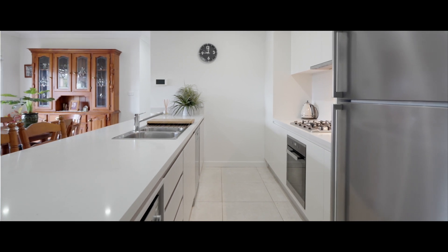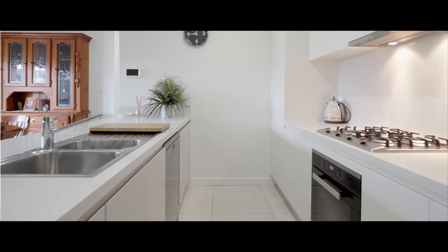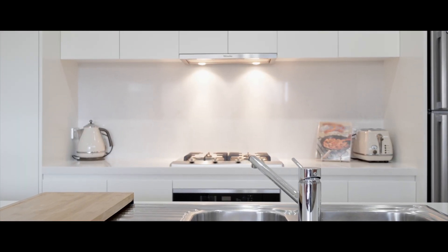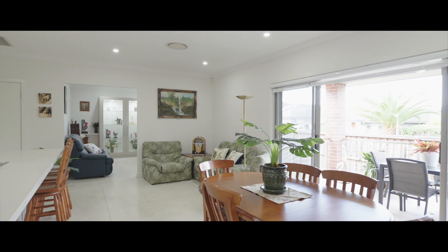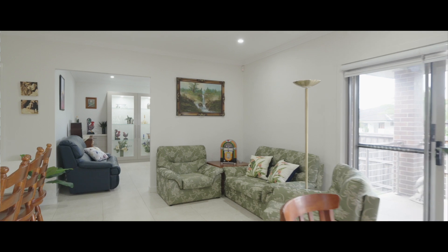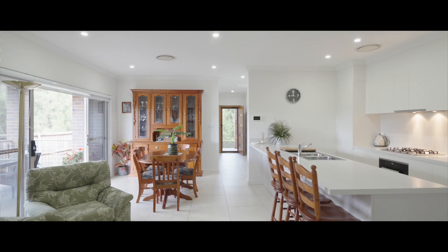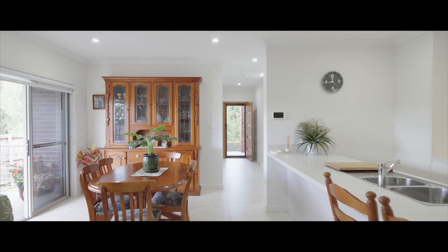The kitchen is designed to be both functional and stylish, featuring modern appliances. The property also includes a walk-in pantry which offers plenty of storage space. The dining room is in a central area of the home, making it easily accessible from other parts of the property such as the kitchen and main living area.